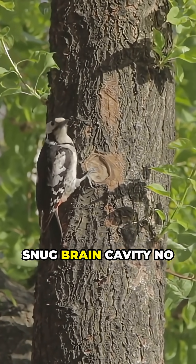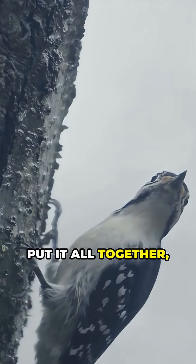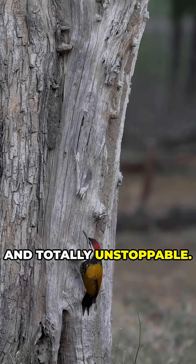Thanks to a super snug brain cavity, no bouncing around in there. Put it all together and you get nature's ultimate headbanger — tough, clever and totally unstoppable.